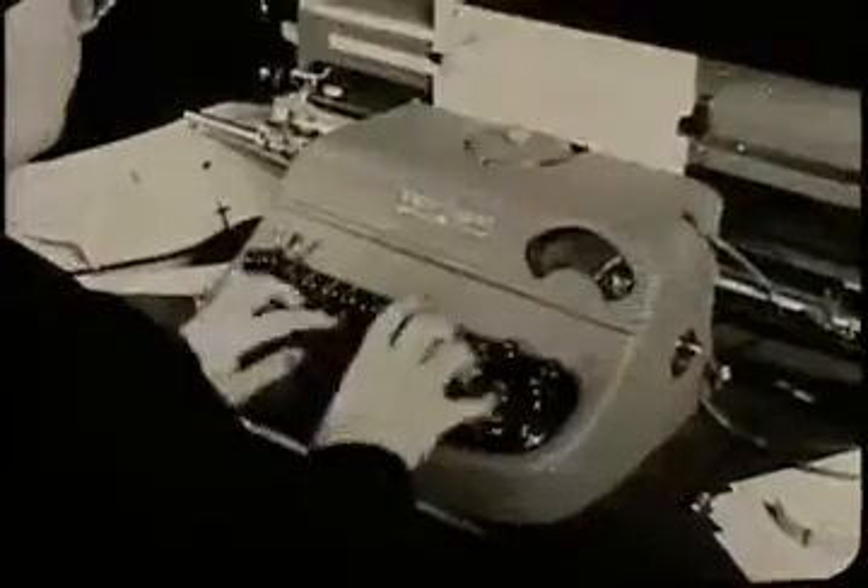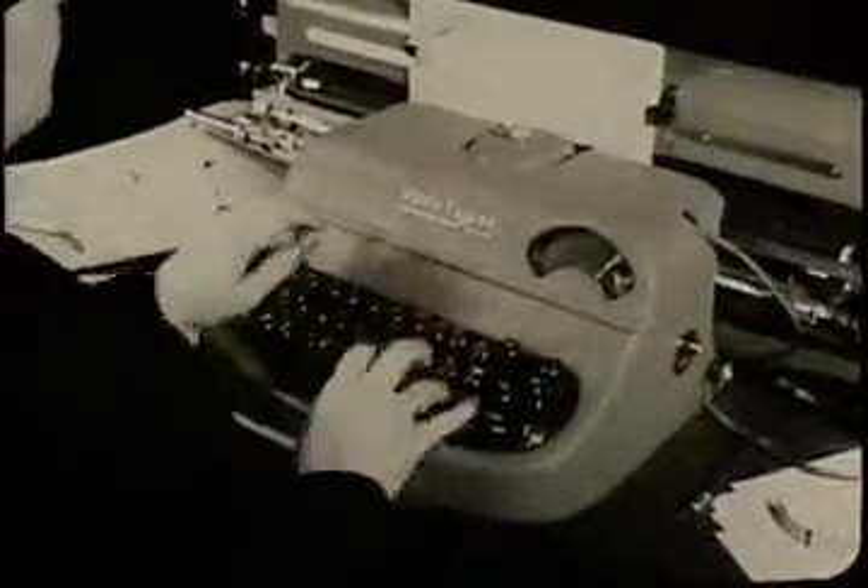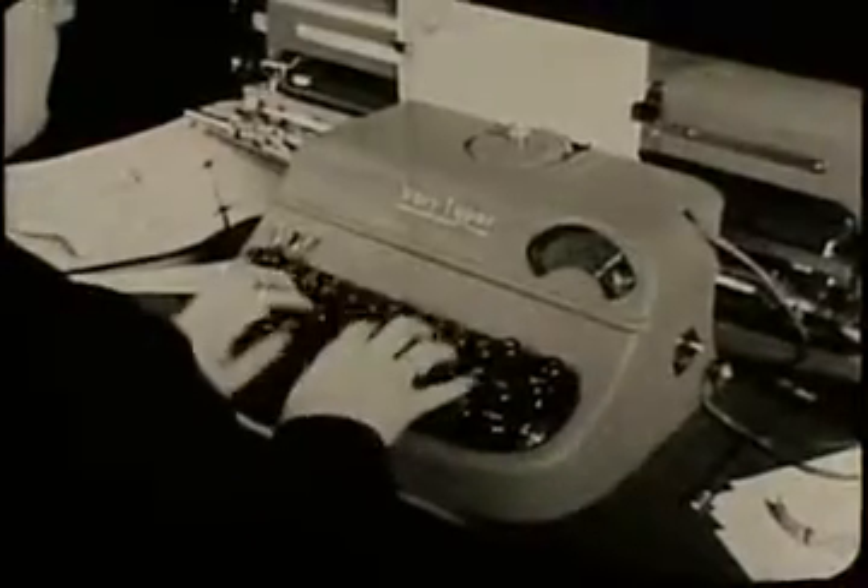At the top of this page, note the wide variety in style and size of type. In the center, note that the right margin is even. At the bottom, note the foreign languages. The Varityper is perhaps the most flexible typewriter on the market.